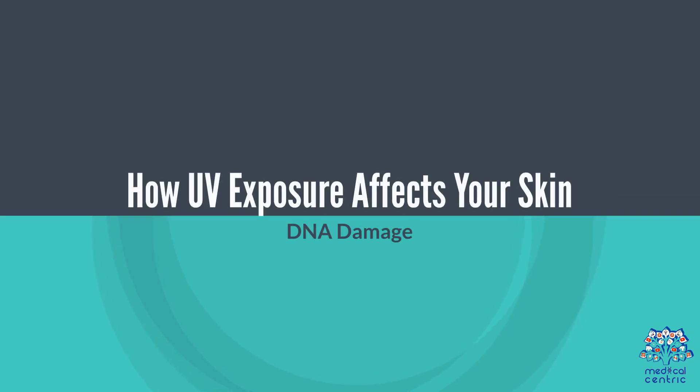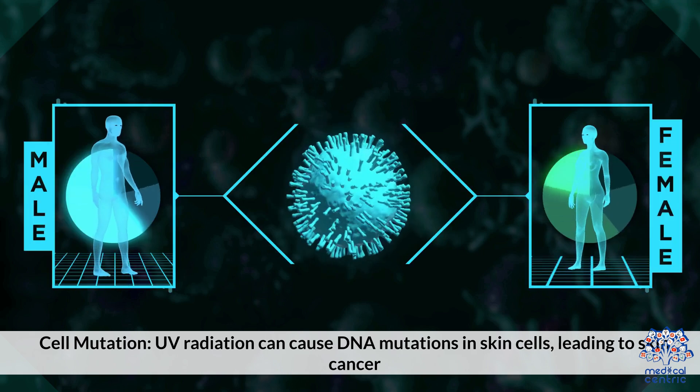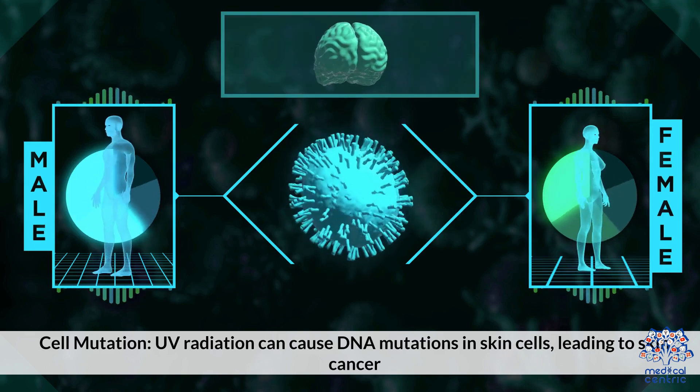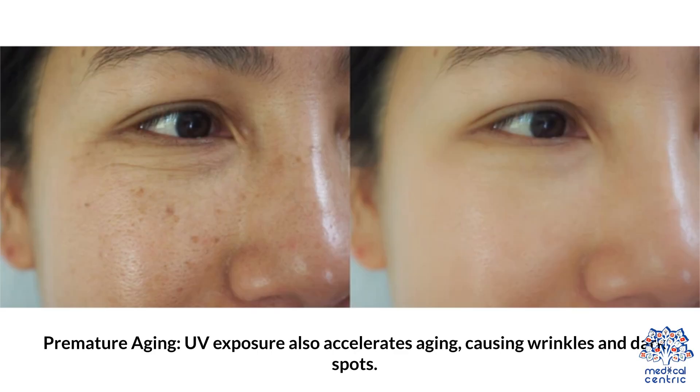How UV Exposure Affects Your Skin: UV radiation can cause DNA mutations in skin cells, leading to skin cancer. UV exposure also accelerates aging, causing wrinkles and dark spots.